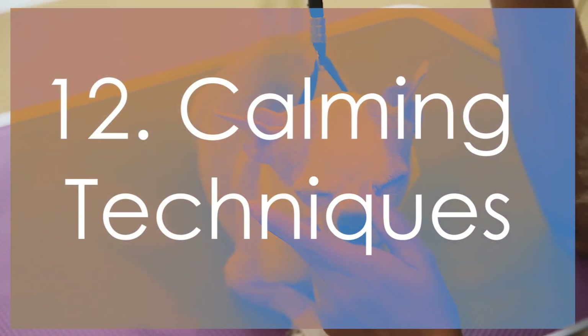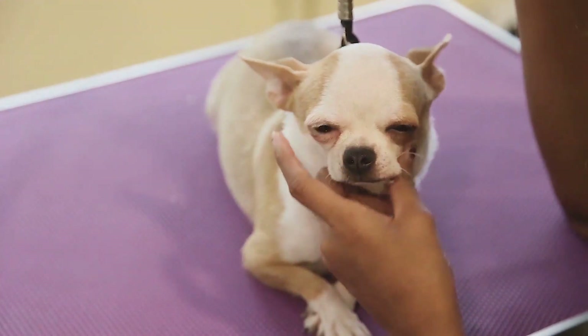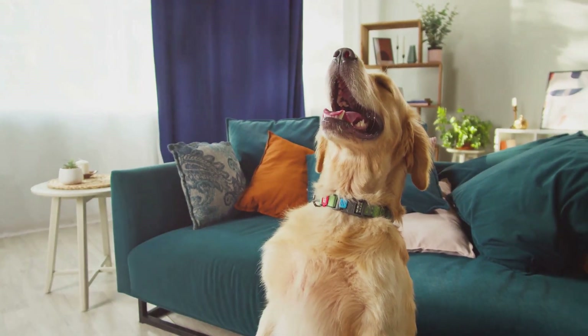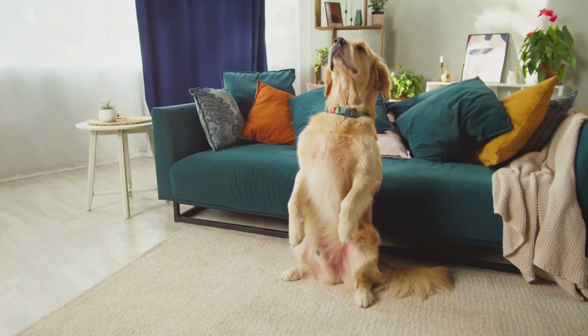Teach your dog relaxation techniques, such as deep breathing exercises and massage. These can help reduce anxiety and promote calmness. Also, consider using calming scents like lavender to help soothe your dog in stressful situations.